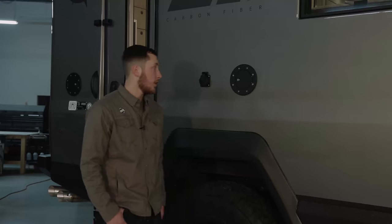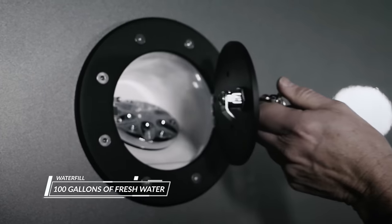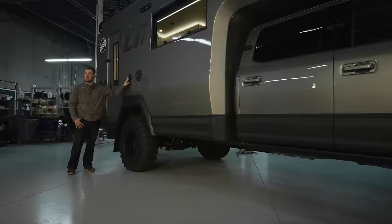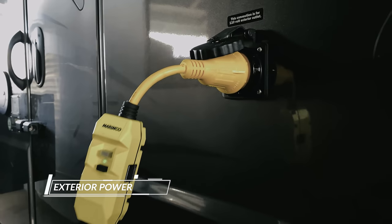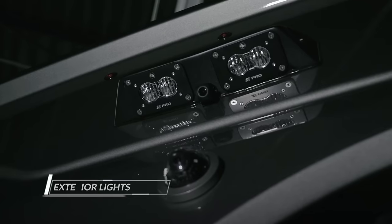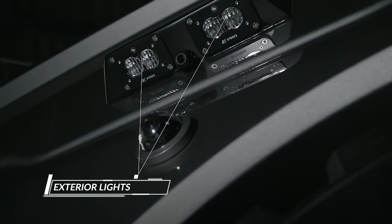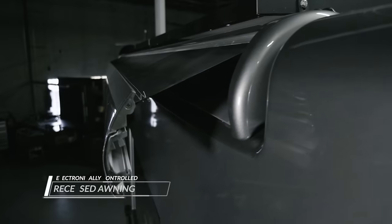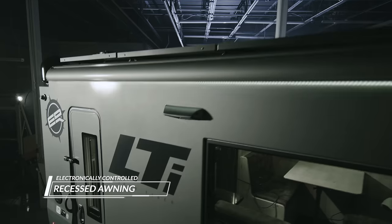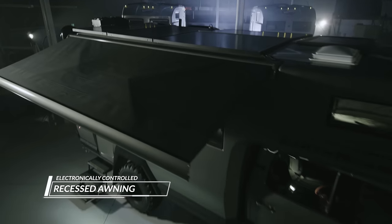Down the passenger side of the truck, we have our water fill — this carries 100 gallons of fresh water anywhere you need to go. We have exterior power that allows you to run an extension cord or anything else you need for camp. We have exterior lights on three sides of the vehicle, all dimmable. Up top, we have the awning, which is now recessed into the body — it really helps keep tree branches from catching it and gives a clean look.